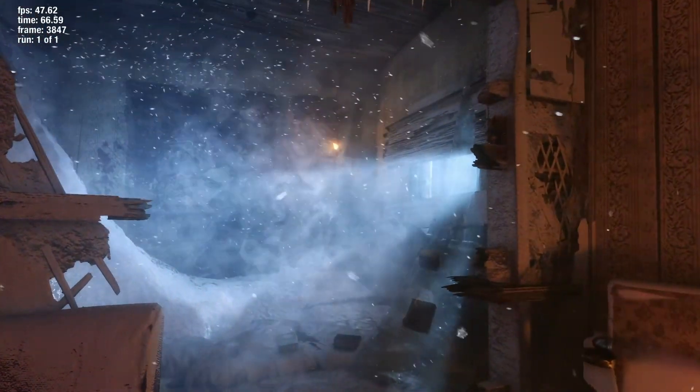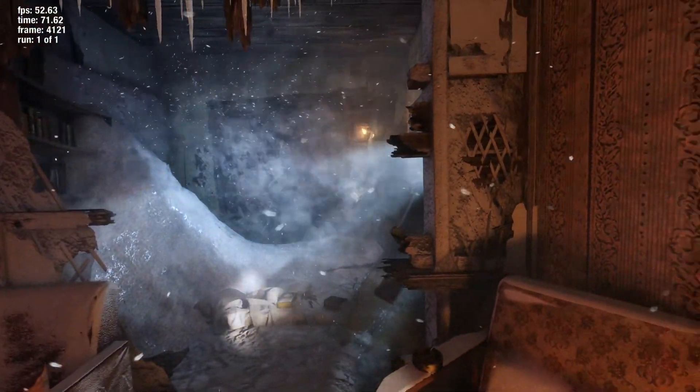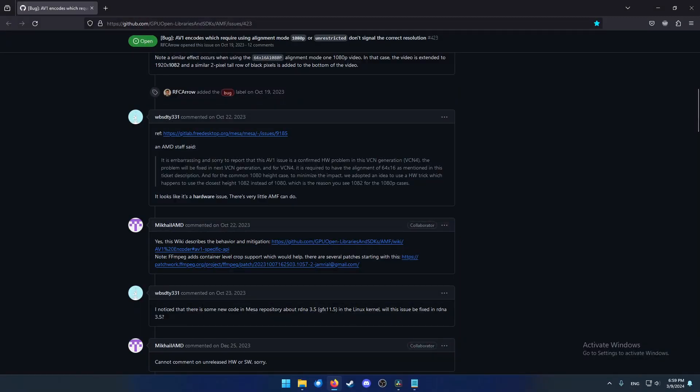What makes me think this is an issue with AMD's 7000 series GPUs specifically? When I posted about this issue on the OBS Studio forums, I was directed to a discussion on AMD's GPU Open GitHub page — where the software enabling AMD GPUs to encode and decode videos is being written. An AMD employee confirmed: it is embarrassing, and sorry to report, that this AV1 issue is a confirmed hardware problem in this VCN generation.